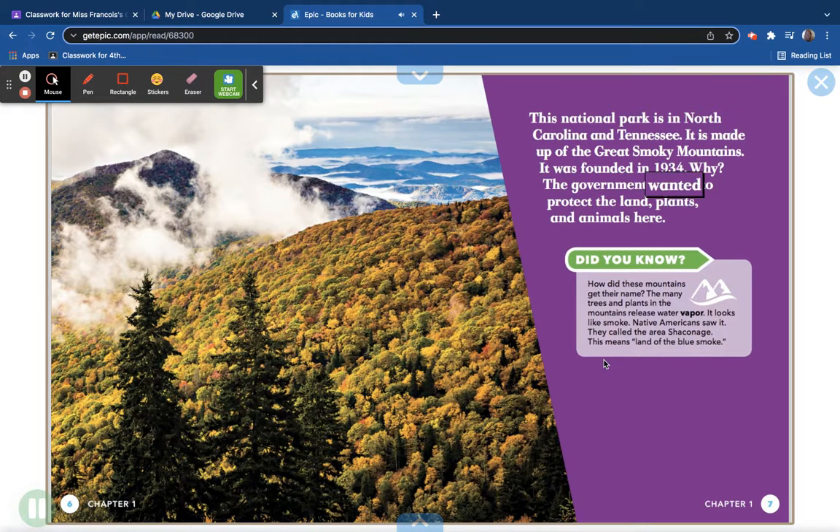Why was it founded? The government wanted to protect the land, plants, and animals here.